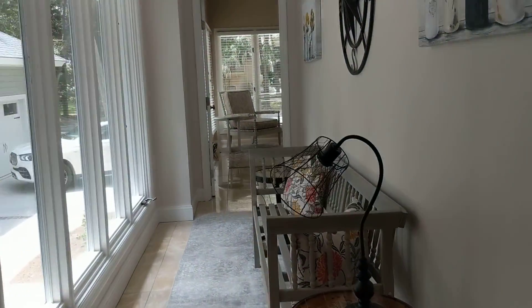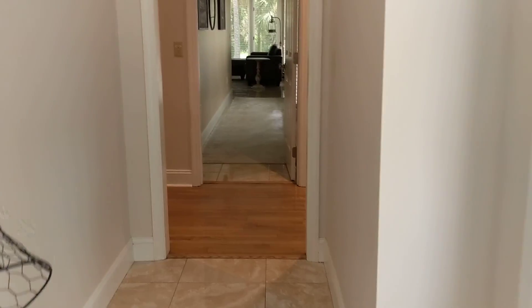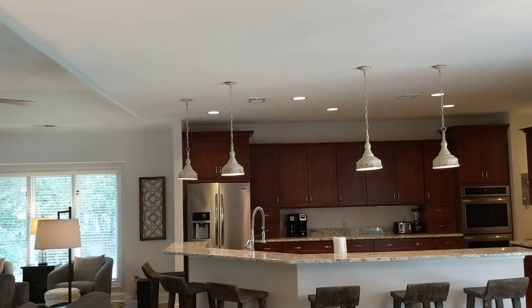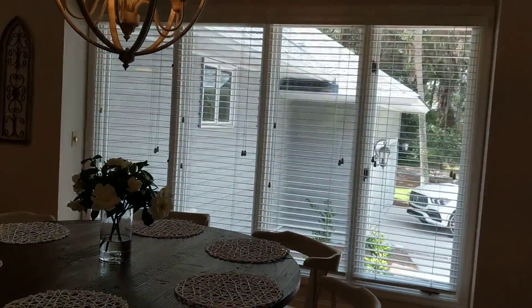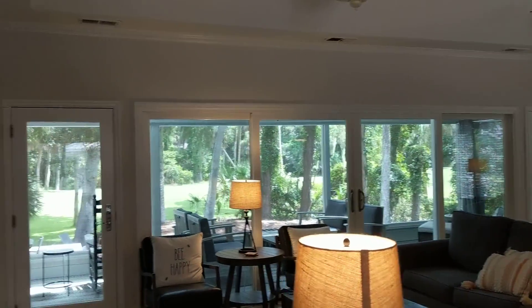So it looks like that bedroom and this one still have popcorn ceilings — you might have to do the popcorn in the bedrooms, but that would be about it. From what I've been told, it's about $2.75 per square foot to de-popcorn and paint. So here you have it — I hope this helps. It's definitely a nice home, and I'll get some details if you're interested on the possibilities of expanding over the garage for even more space. Thanks so much.